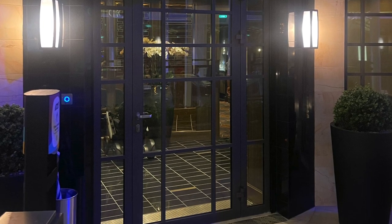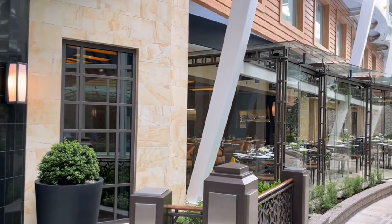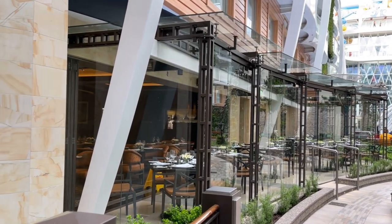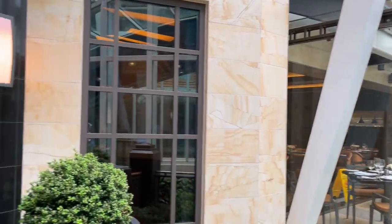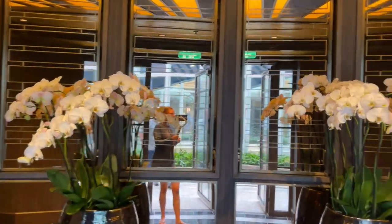Up next is another Royal Caribbean staple, Chops Grill. We felt like bad Royal Caribbean cruisers because before this trip, we had never eaten at Chops. With the ultimate dining package, we decided to give it a try, and we actually loved it so much that we ate there twice.